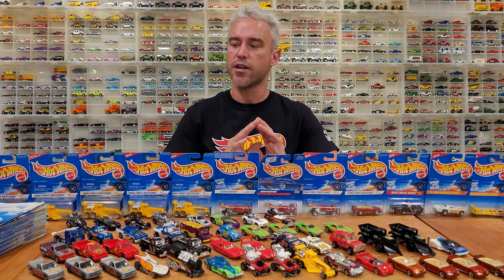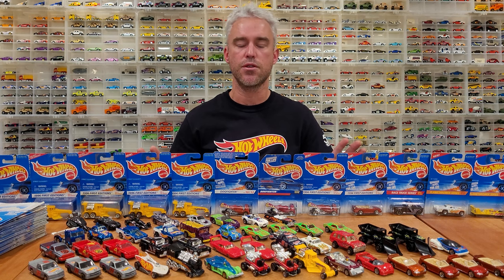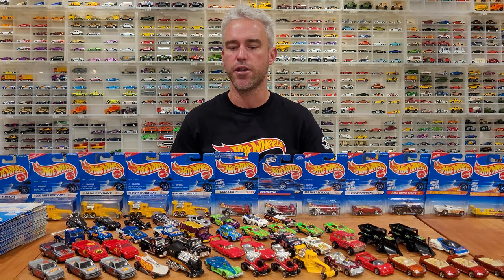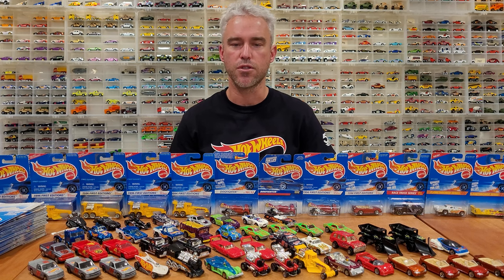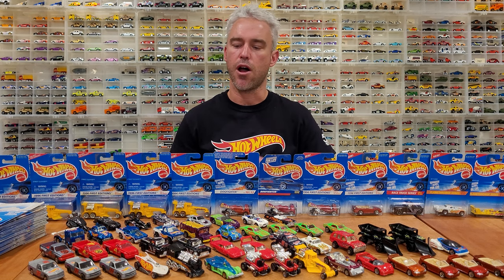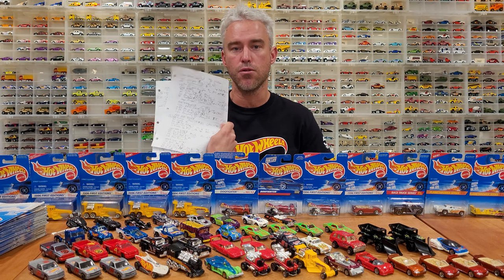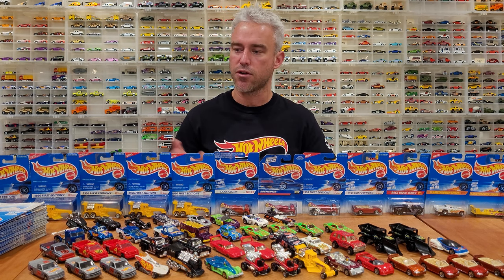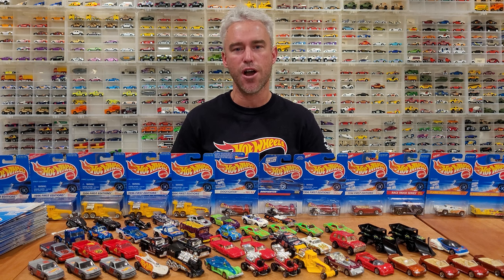We've got some very rare cars to discuss here and some interesting variations. I certainly don't have every vehicle produced — there were literally hundreds of cars with all the variations. Some cars had upwards of 10 different variations, whether it be wheel changes, minor tampo changes, paint changes, or base changes. Lots of different things to discuss, all in my notes. We're mainly just going to have a good old time reminiscing with some vintage Hot Wheels.